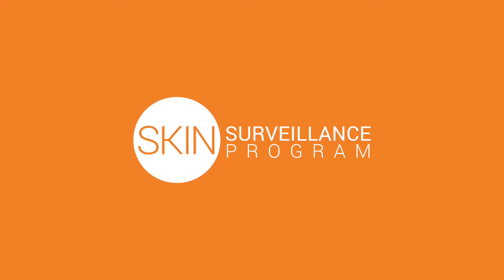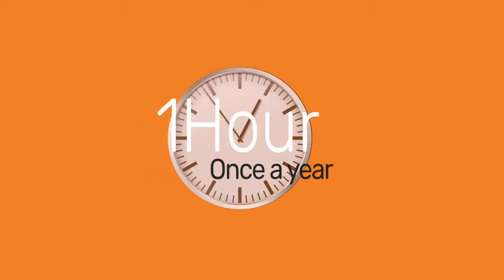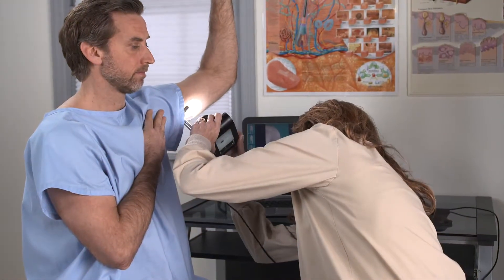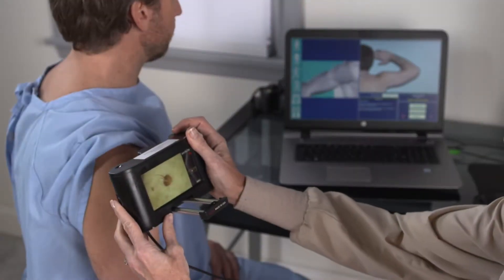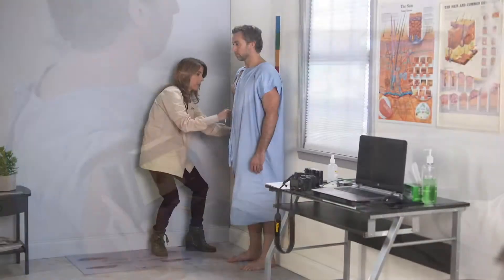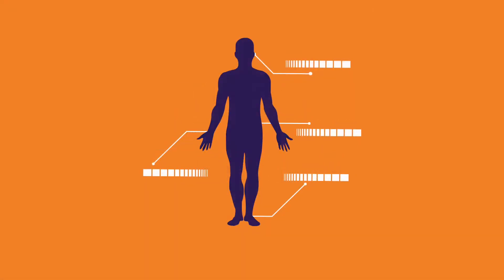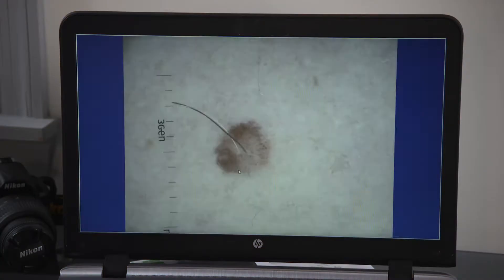The MolSafe Skin Surveillance Program takes about one hour once a year. It's painless and non-invasive. The Melanographer, a registered nurse skilled in total body photography, evaluates each area of your body from head to toe, mapping the images and locations of any moles and lesions.